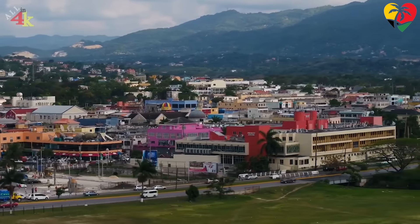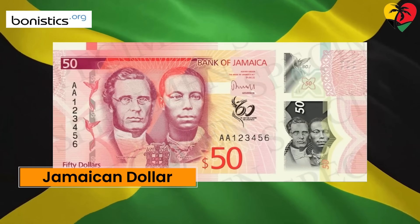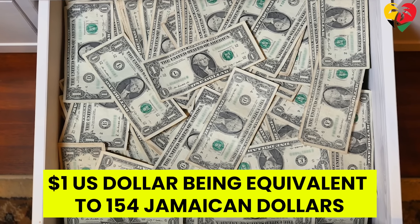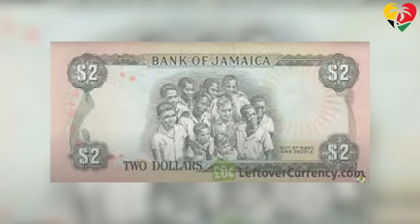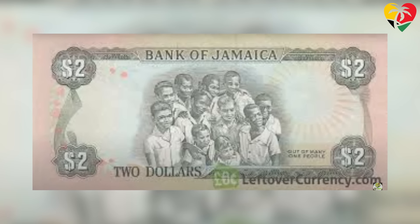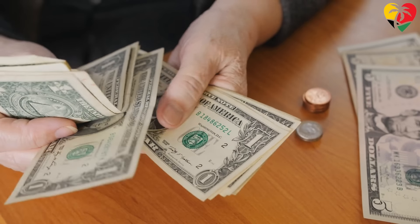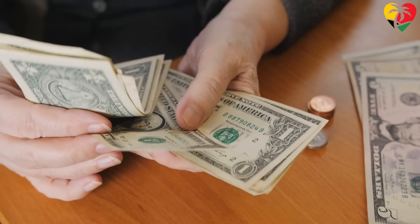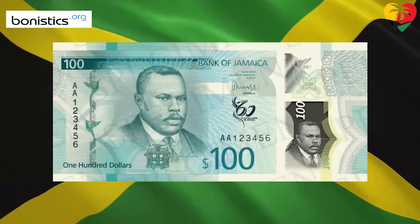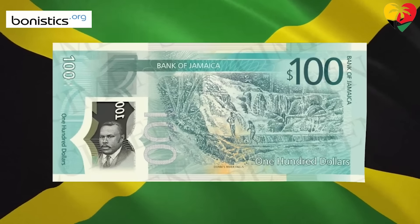Next up, we have Jamaica. The Jamaican dollar is the second weakest currency in the Caribbean, with one US dollar being equivalent to 154 Jamaican dollars. First introduced in 1969, the Jamaican dollar is subdivided into 100 cents, although cent denominations are no longer in use as of 2018, meaning cash transactions are rounded to the nearest dollar. While the primary currency used in Jamaica, it is also accepted in some neighboring countries such as the Bahamas and the Cayman Islands, and can be easily exchanged in other Caribbean countries.